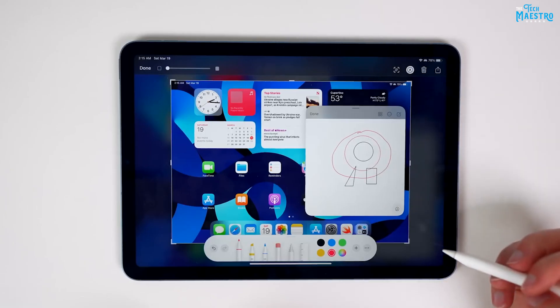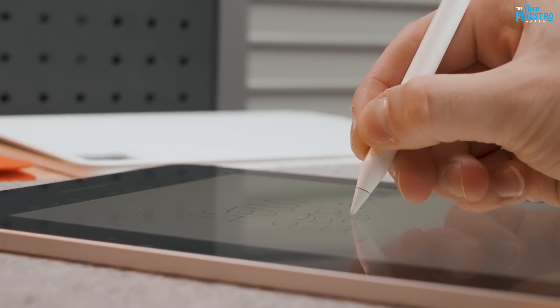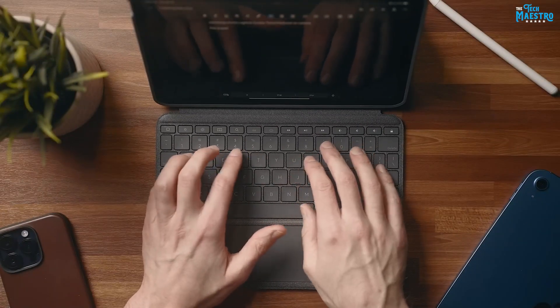And annotate documents with ease. Whether you're in a meeting, a classroom, or simply brainstorming ideas, the Apple Pencil allows for a natural and fluid writing experience, making the iPad Air 5 a powerful tool for note-taking and creative expression.